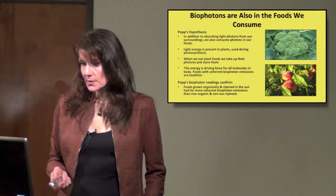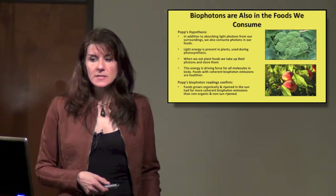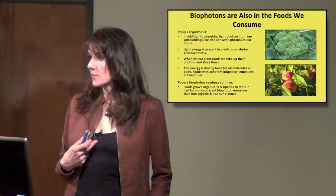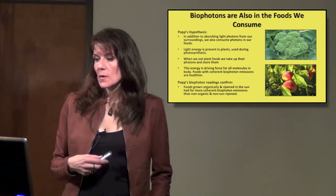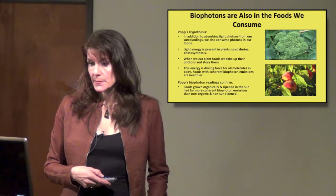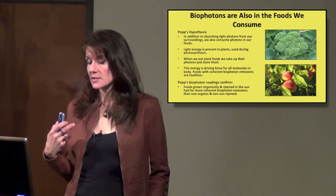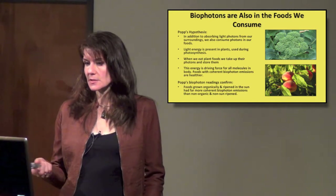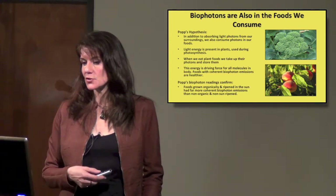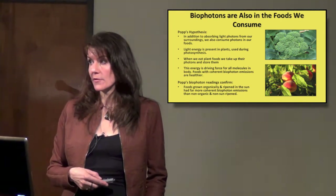Dr. Popp has found that biophotons are also in the foods we consume. In addition to absorbing light photons from our surroundings, we also consume photons in our foods. Light energy is present in plants because it's used during photosynthesis. He believes that when we eat plant foods, we take up their photons and actually store them — a driving force for all the molecules in our body. Foods with coherent biophoton emissions are healthier for us.